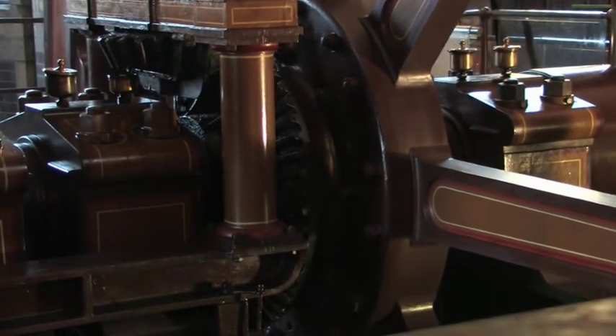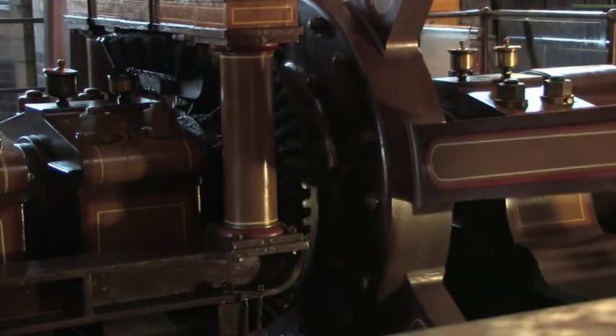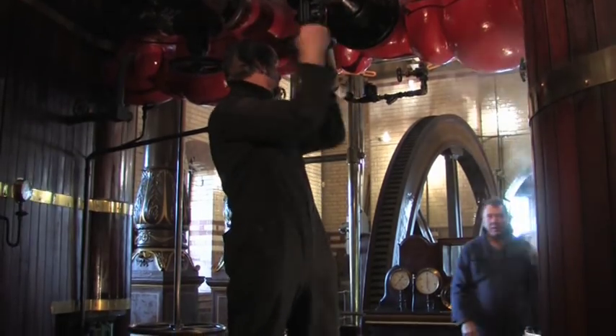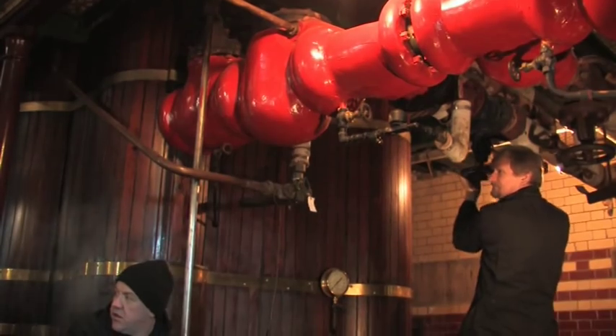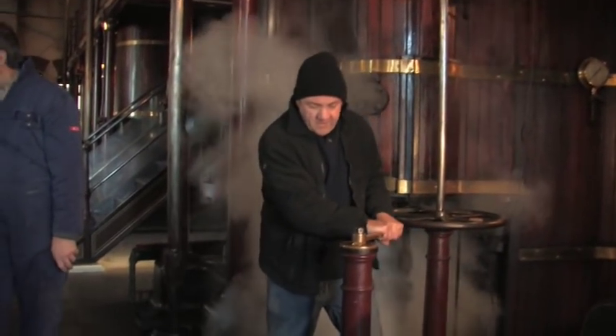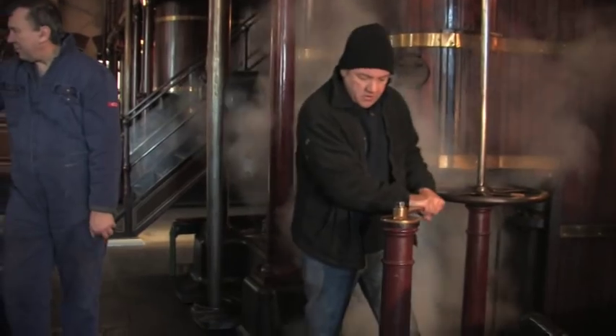Once the engine is correctly positioned, it can then be started. The main steam valve is opened and closed to initially get the piston and the flywheel moving. Then, once running, the engine will run automatically with very little attention, the governor system ensuring the speed stays constant.